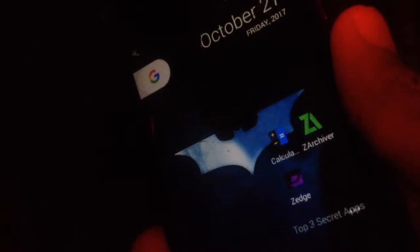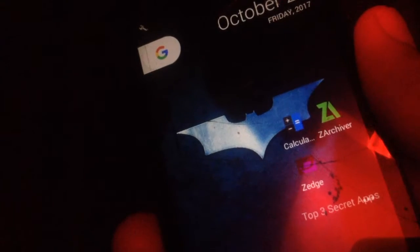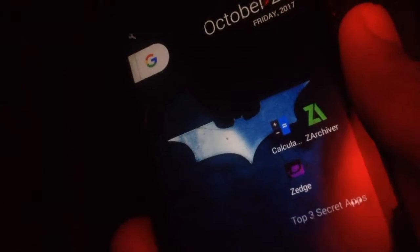What's up guys, it's Pranav from Hitech. In this video I'll be showing you the top three secret apps that you must have. Without any further ado, let's get started.